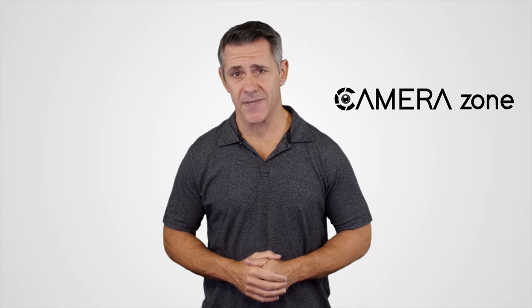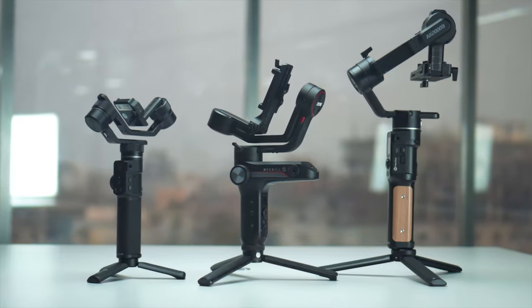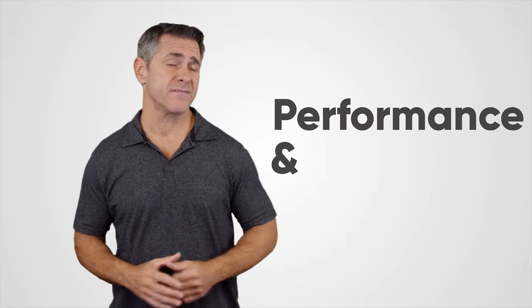At CameraZone, our mission is to provide the most reliable updates of photography and cinematography gears, including expert opinion based on their performance and value.